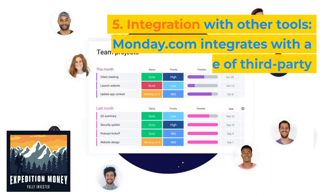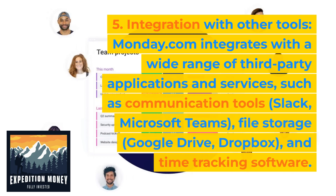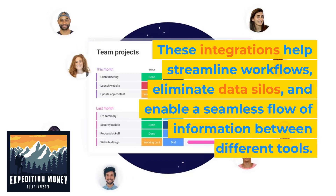Five, integration with other tools. Monday.com integrates with a wide range of third-party applications and services, such as communication tools, file storage, and time tracking software. These integrations help streamline workflows, eliminate data silos, and enable a seamless flow of information between different tools.